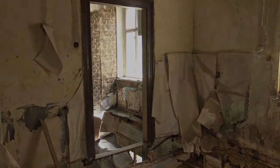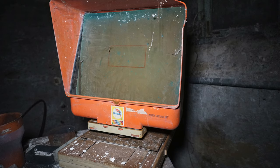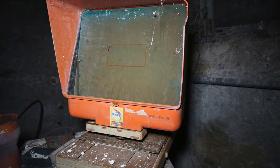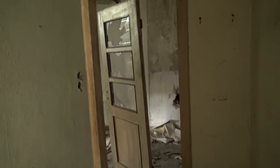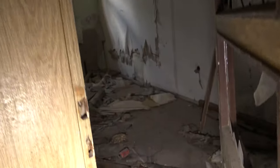Wenn ihr wissen solltet, was dieses kleine bildschirmartige Gerät war – ich blende euch das gerne auch jetzt nochmal ein – dann schreibt es doch bitte mal in die Kommentare. Ich habe keinen Plan, was das ist. Leider habe ich nicht mehr Informationen über das Objekt herausfinden können, weder über die Bewohner noch sonst wen. Ein Namensschild konnte ich finden, aber dann war auch schon wirklich Schluss. Mal sehen, was damit in der Zukunft passiert, ob es hoffentlich jemand saniert. Was würdet ihr denn aus diesem Objekt machen? Schreibt es doch mal in die Kommentare.